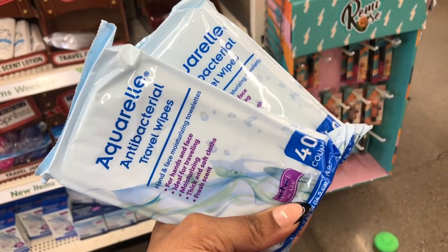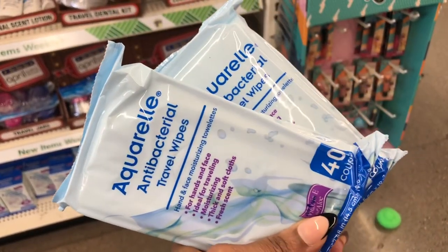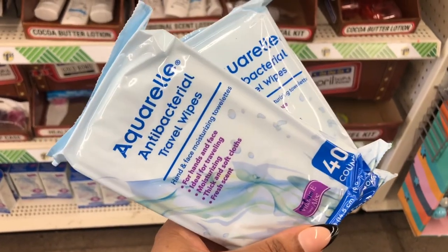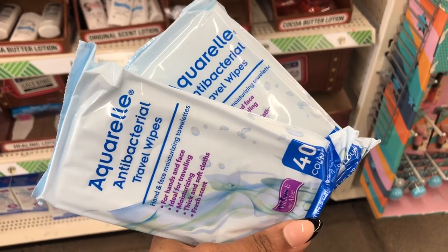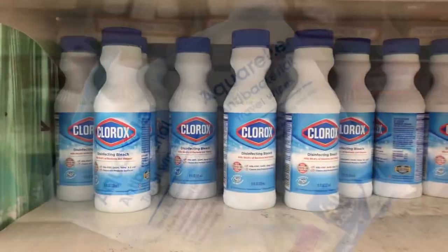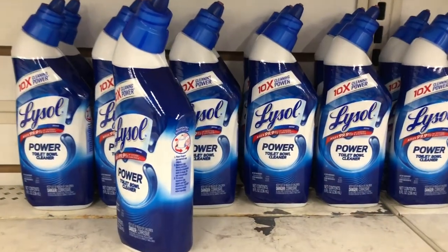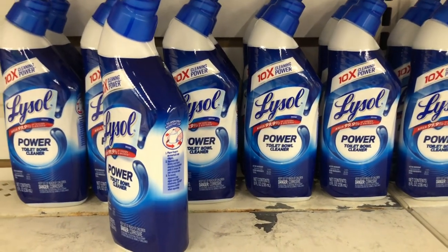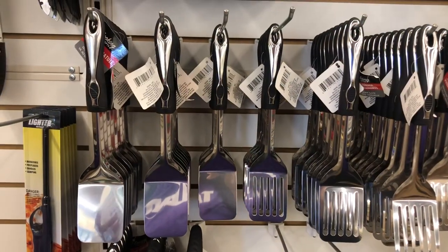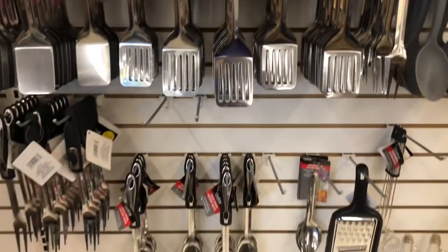These antibacterial wipes are so hard to find at Dollar Tree — if you find them, buy a lot because they work so well for $1.25, while everywhere else charges two to three dollars. They also have 11 ounces of Clorox bleach, Lysol Power toilet bowl cleaner, and Spick and Span cleaner — all great finds.